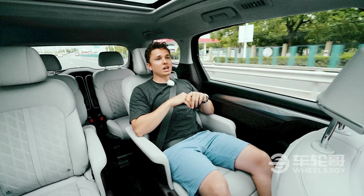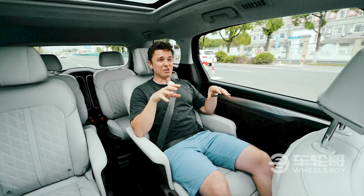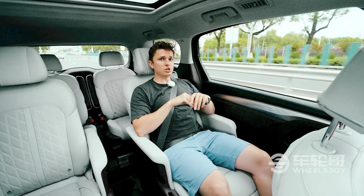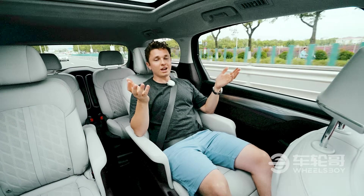I understand why Buick has made this exclusively available here in the Chinese market, but I have to say I think it really could compete in other markets where large MPVs like this are popular, including places like Southeast Asia. Will they begin selling it there? I have no idea — we'll just have to wait and find out.